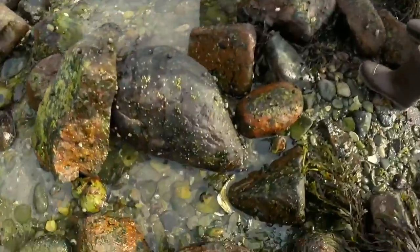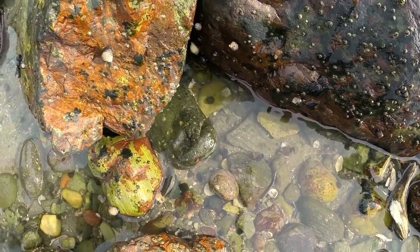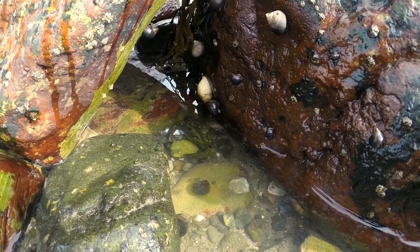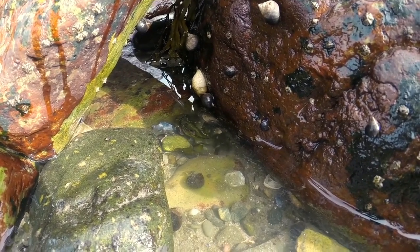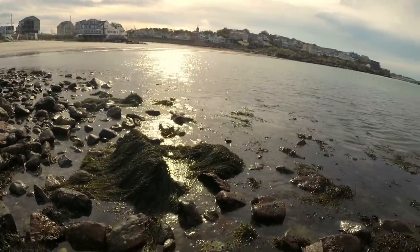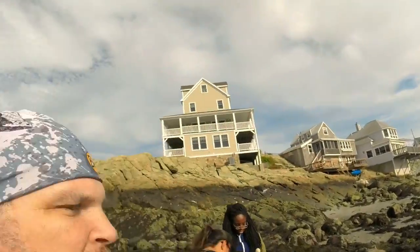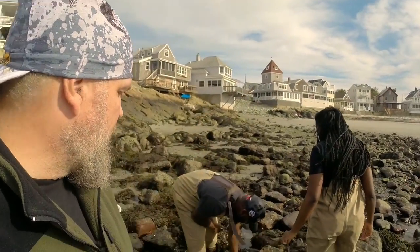Oh, there's another green crab. Look at that — I found it! I can't pick it up, but I found it. The green crab would eat the others, so I'm going to suggest you guys go ahead and start helping identify all these things. I'm sure proud of these students — they're doing a great job out here today. They've been finding quite a bit of stuff as they search in the intertidal zone.